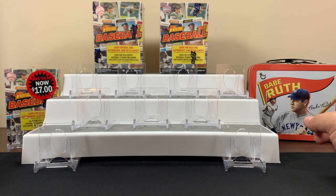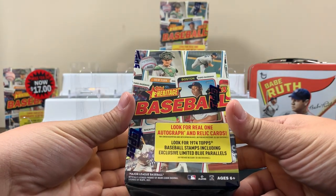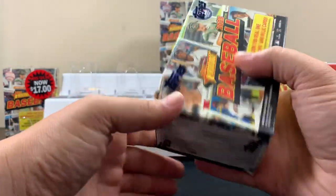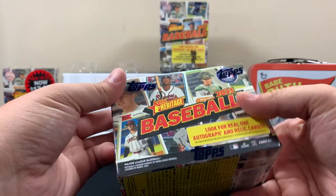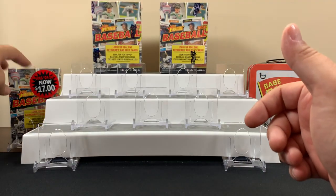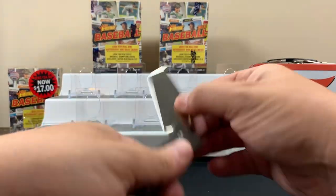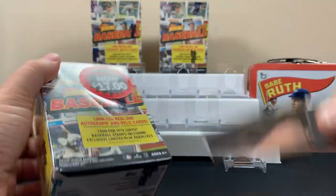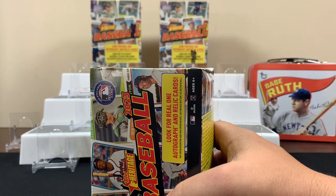What's up everyone, Evaness Hobby's back. Today we're getting into some leftover blaster boxes from our stash — some 2023 Topps Heritage Baseball. There's definitely some cool stuff in here. I like this better than this year's heritage, to be honest. The '74 design is pretty cool. We've got two boxes to open today.